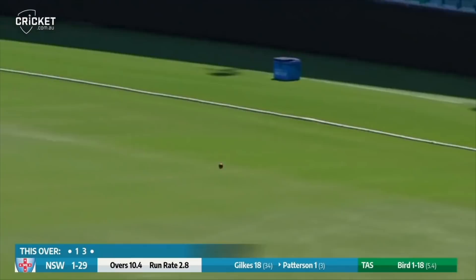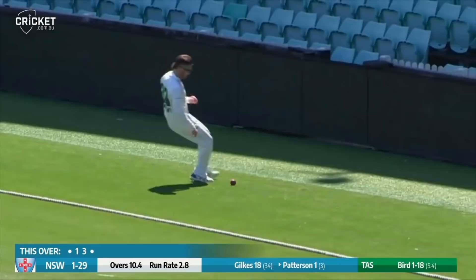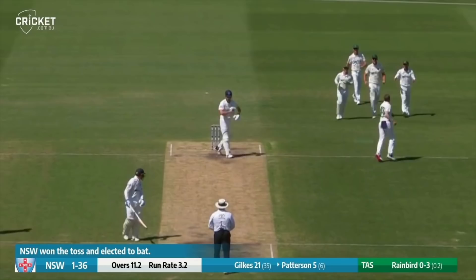Bird in and Patterson has driven this one beautifully through extra cover, cover point. It's racing along the carpet and will reach the rope for four. So that's going to be a real confidence boost for the blues skipper — three of the top order blues.